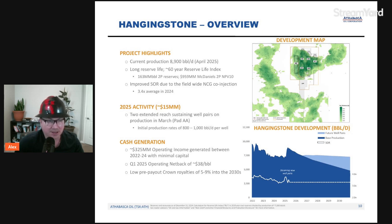The current production of the asset is 8,900 barrels a day as of April 2025, which is not to be taken for granted because there is huge improvement in asset performance. It's a long reserve life asset — 60-year reserve life index — with significant 2P reserves at 263 million barrels and 959 million based on McDaniel's 2P and PV10. Improved SOR due to field-wide NCG CO2 injection, with an SOR of about 3.4 average in 2024.